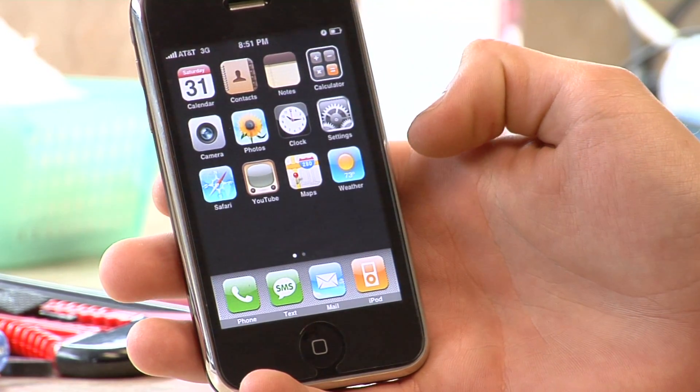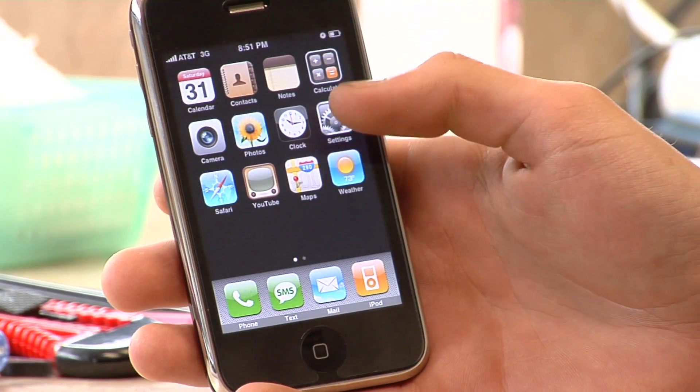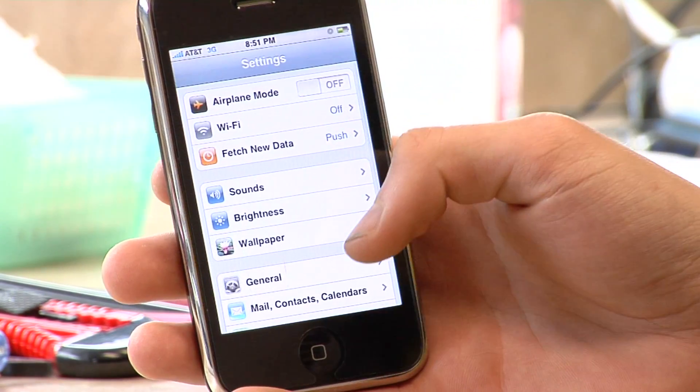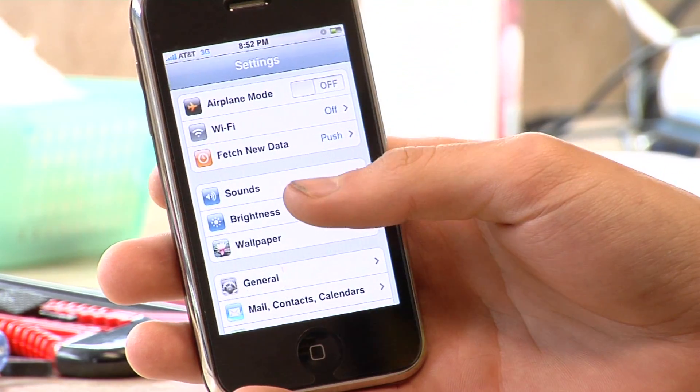So right here on my iPhone — most phones, as a matter of fact all phones have this feature — where you just go into the settings. On the iPhone it's a little bit easier, but I'll show you how to do it here. Settings, brightness.